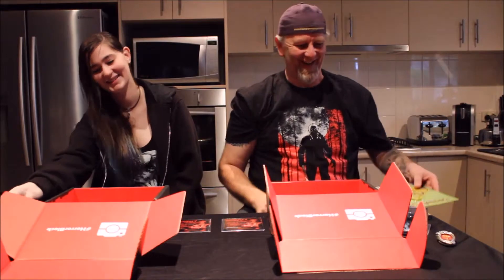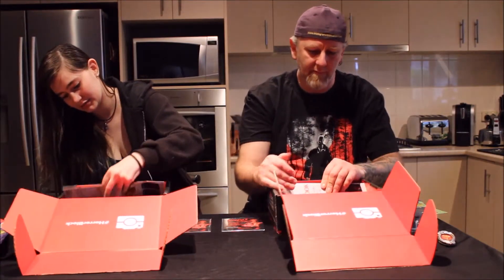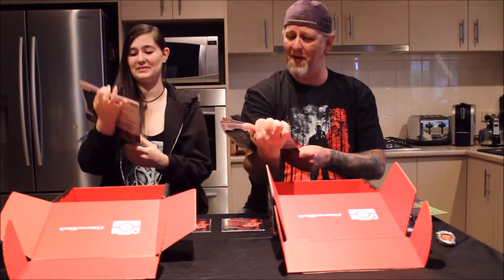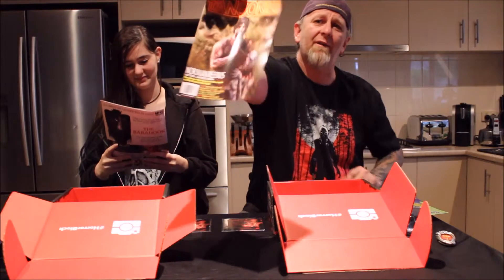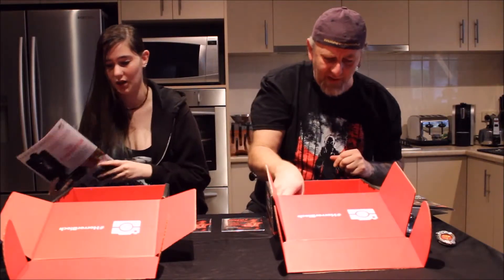And lastly, a Fangoria magazine — the cover is The Walking Dead, which is cool. I finished the other one from last month so it'll come in handy. Love the cover — your favourite character from the show.